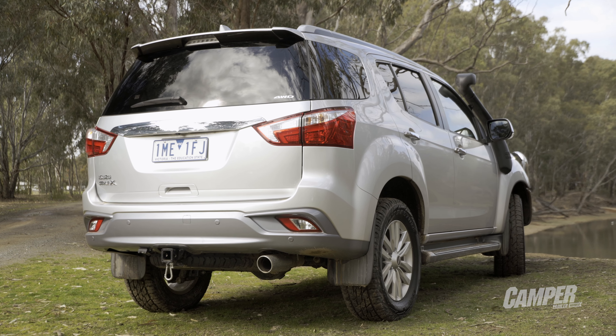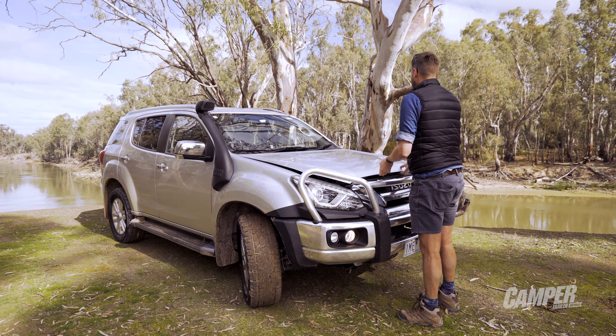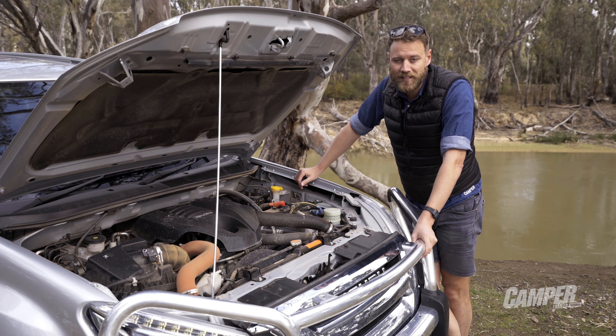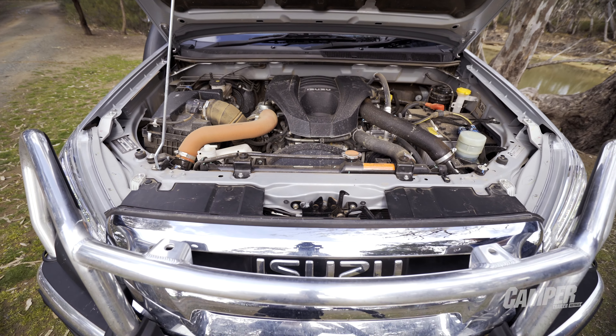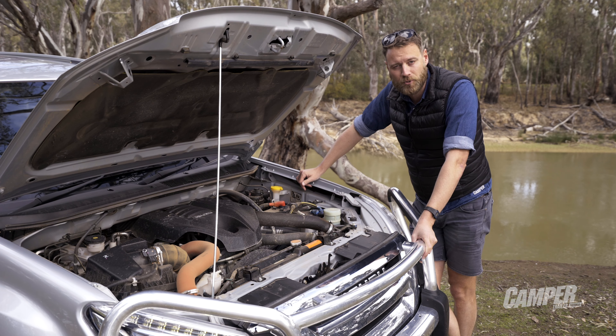The MU-X shares most of its nuts and bolts with the popular D-Max ute. In Australia we get the 4JJ1, a 3-litre turbo diesel four-cylinder. If it sounds familiar, that's because it's based off the 4J series motor — an exceptionally reliable and efficient motor found in a lot of Isuzu trucks.